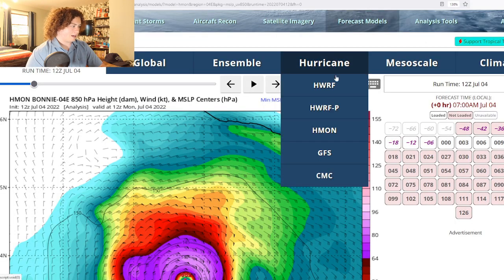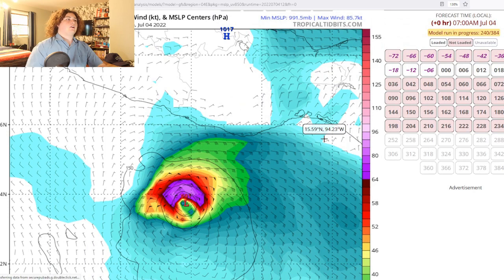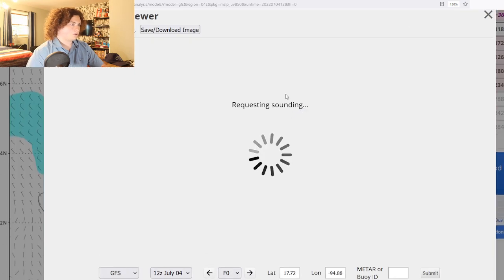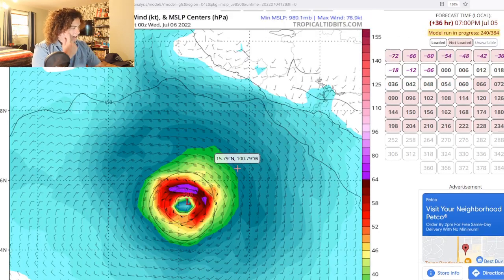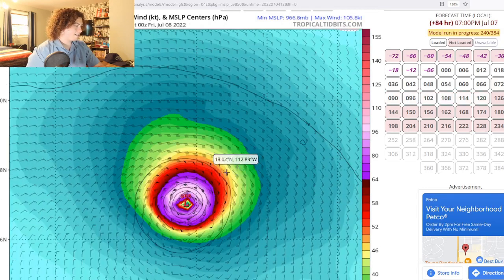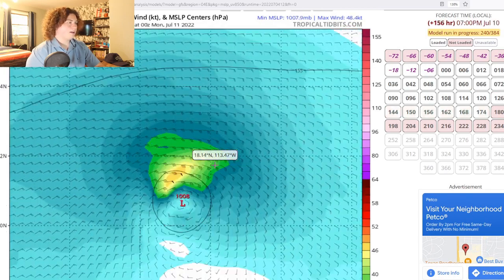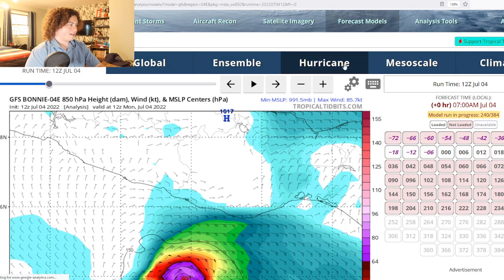Now we're going to take a look at the GFS, which is an interesting model we need to keep an eye on. It kind of stagnates, then starts to strengthen up again, eventually bottoming out around 966 millibars — this is a high-end Category 2 hurricane. Then it starts stagnating, weakening, and kind of dissipating. So that's what we're looking at with the GFS.